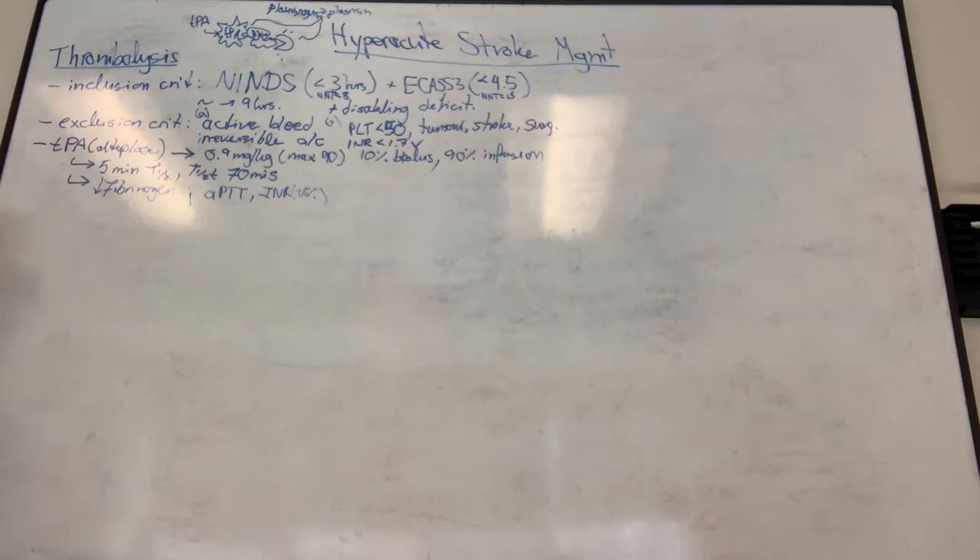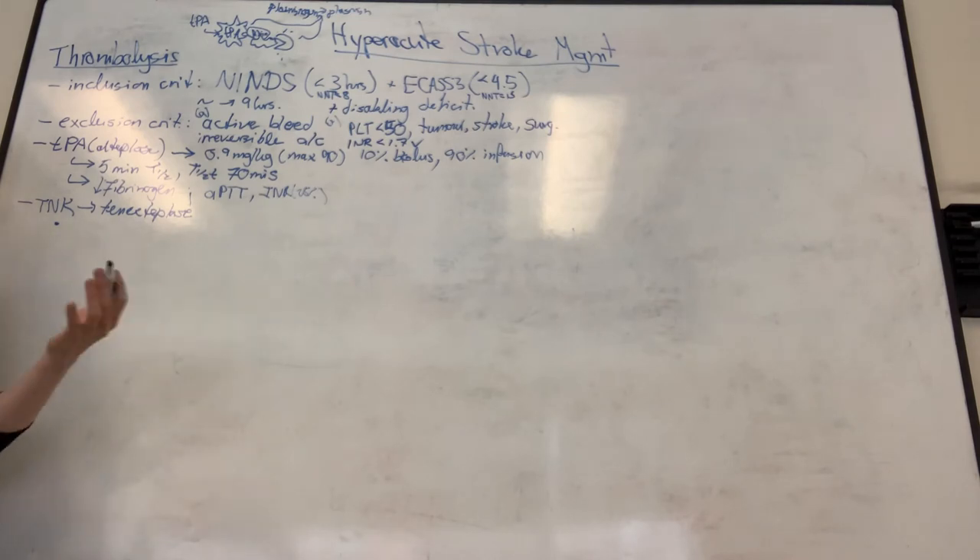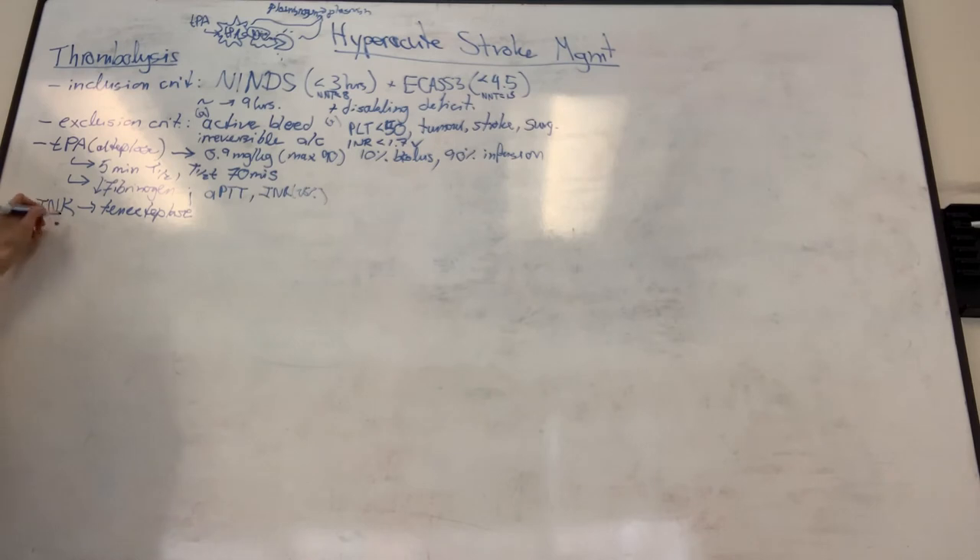Tenecteplase (TNK) has several proposed benefits over alteplase. TNK was initially approved around 2000 for acute MI, and benefits were inferred from those studies. A major practical advantage: administration is a single IV push over one minute, compared to setting up an IV pump for alteplase - which matters especially in rural centers or mobile stroke units.